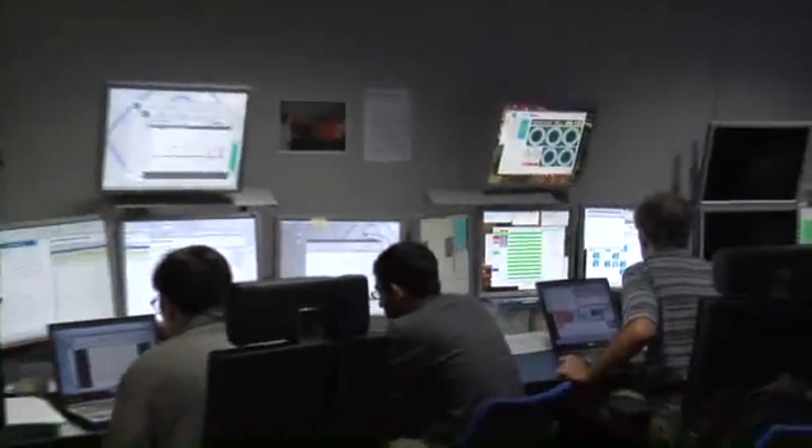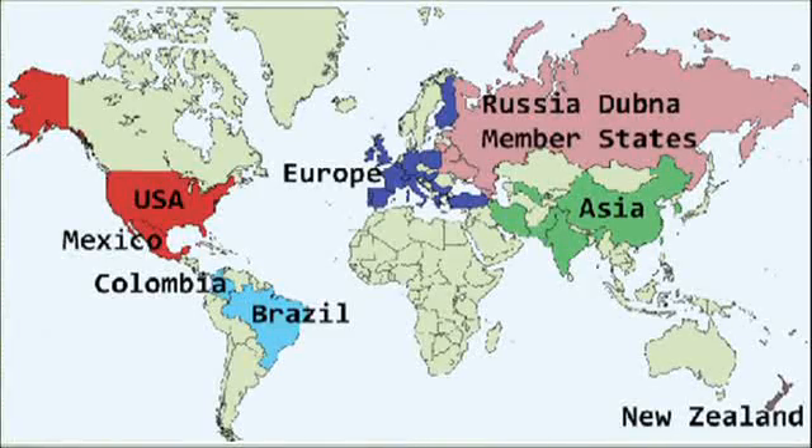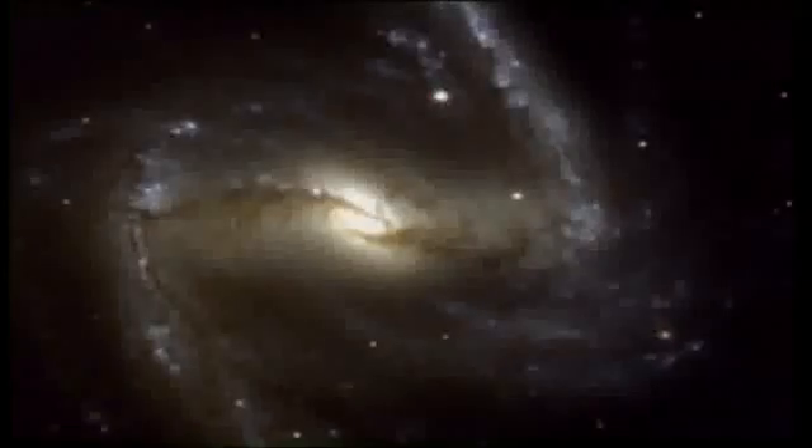More than 3,100 scientists and engineers work for CMS from 169 institutes in 39 countries spanning Europe, Asia, the Americas and Australasia.